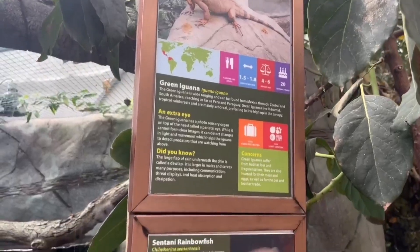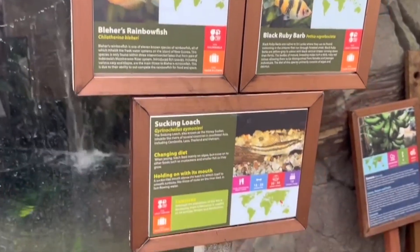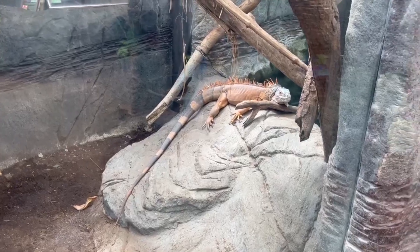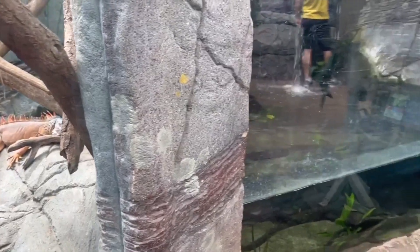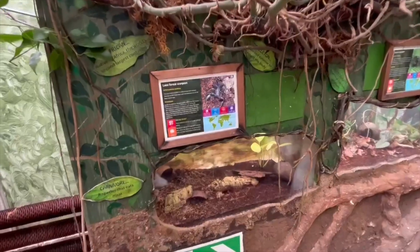Also next door to the Philippine water monitor we do have a green iguana. Now this green iguana used to have the whole side of this exhibit to himself. He now also has his own pond with fish inside of it. I've never seen him swimming here before, but I imagine it would be quite nice to have a swim in there.